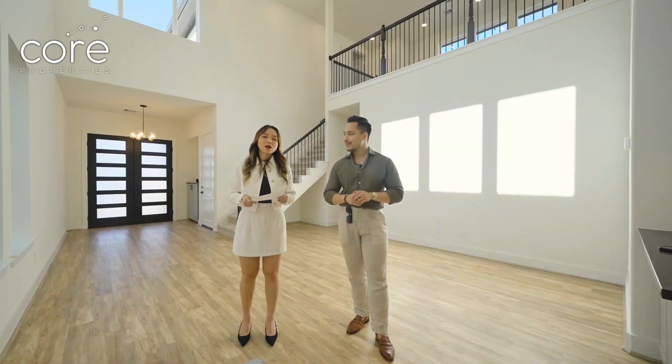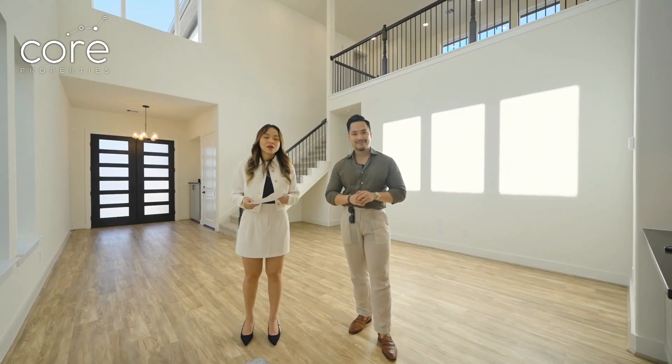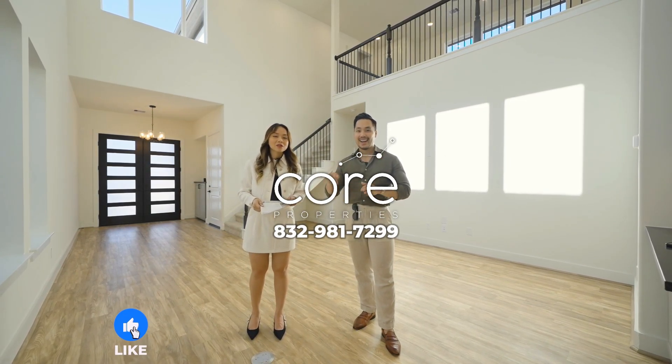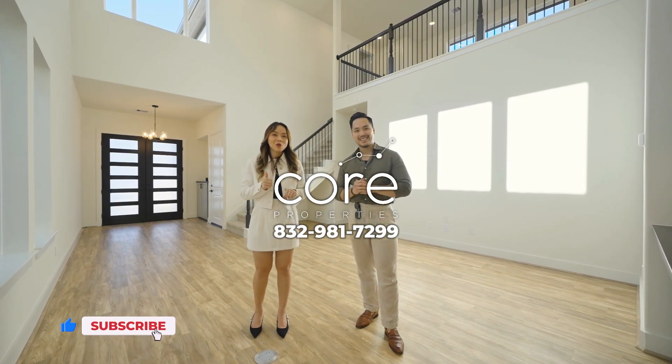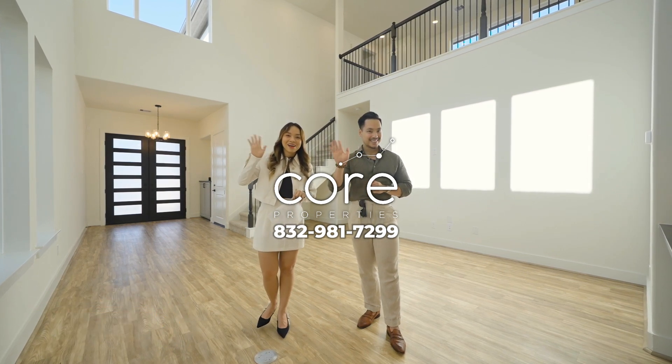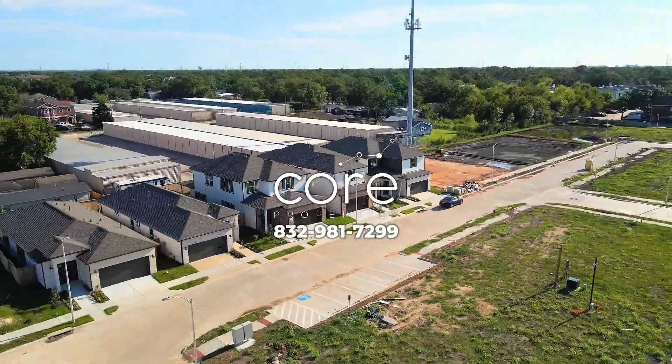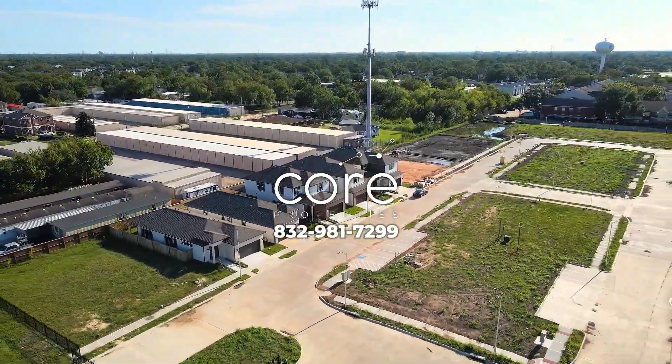If you have any questions for us, please contact our team hotline. Remember to like and subscribe to our channel to continue watching Puang and Marcus's great videos next time. Goodbye and see you again!